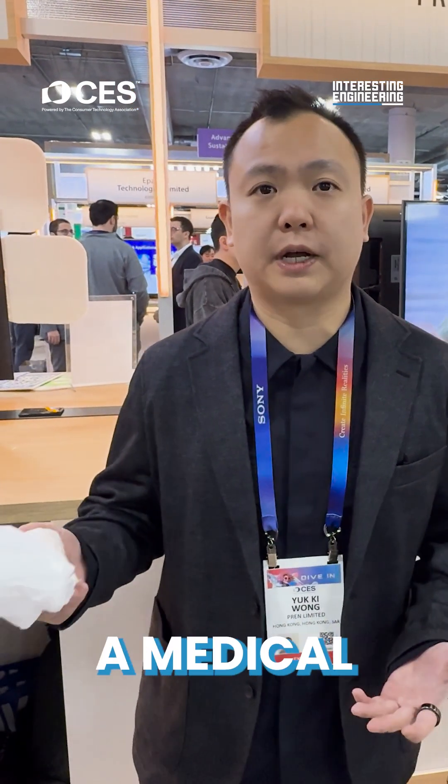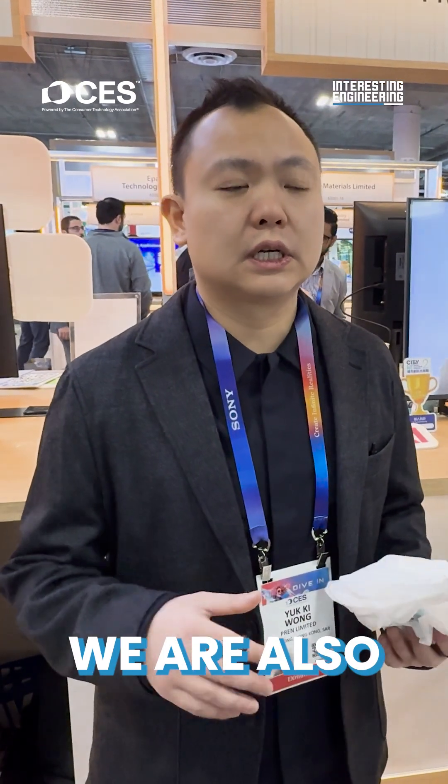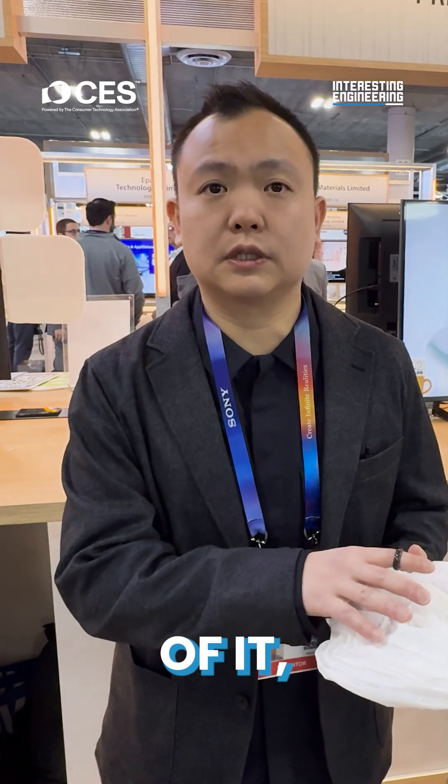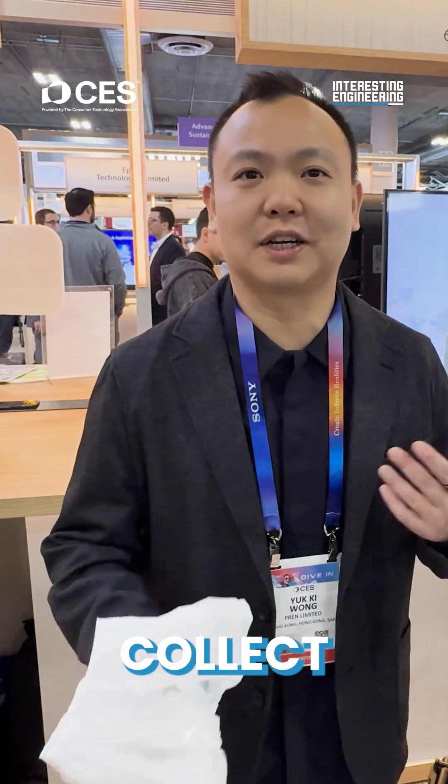This bag right now — you can send it to a doctor for diagnosis and they can tell you your health condition. We're also in the process of developing a camera to take pictures of it, to analyze the color and all sorts of data that we can collect from this.